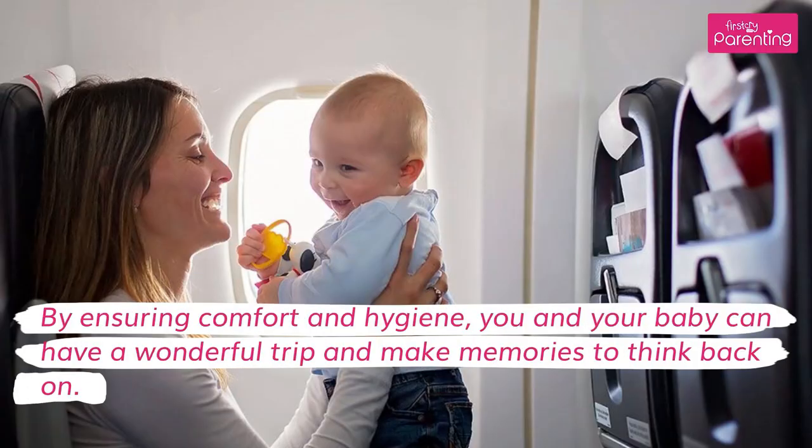By ensuring comfort and hygiene, you and your baby can have a wonderful trip and make memories to think back on.